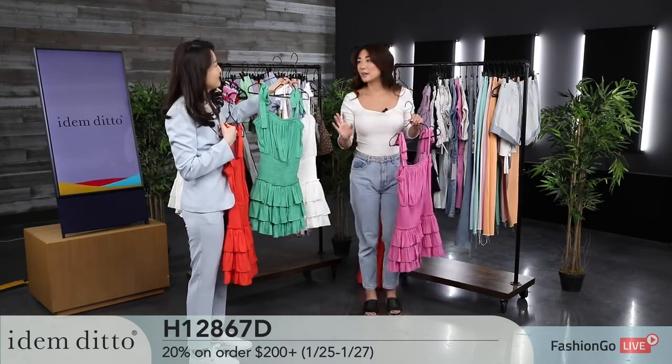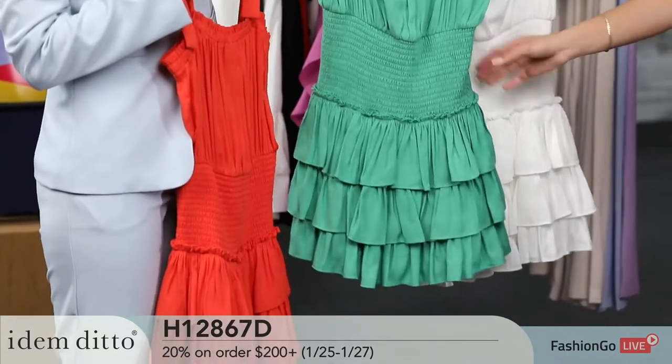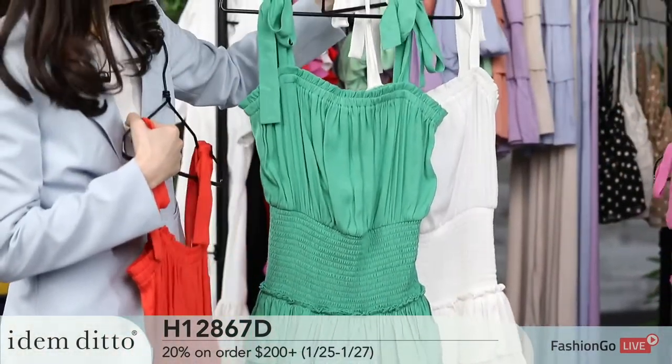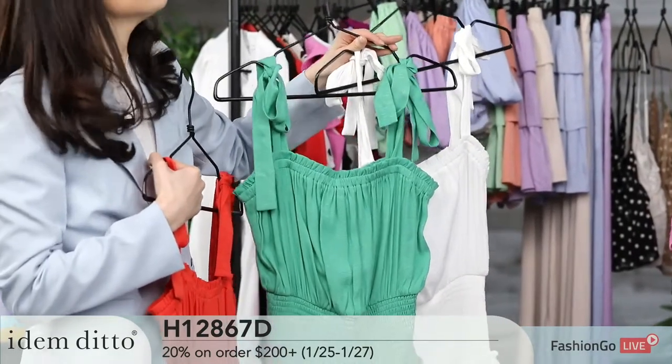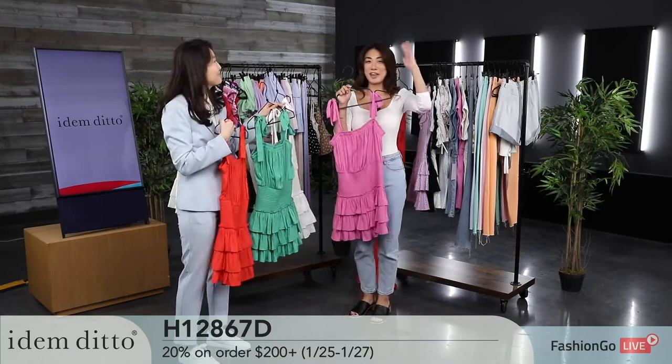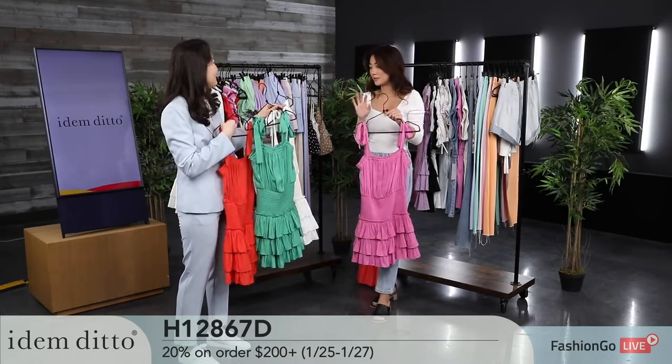I'm thinking white heels or white boots — even white cowgirl boots — with this green dress. We do have Stagecoach coming up; I would totally wear this to a country concert. Super cute with a hat, whatever it is. It's absolutely stunning.